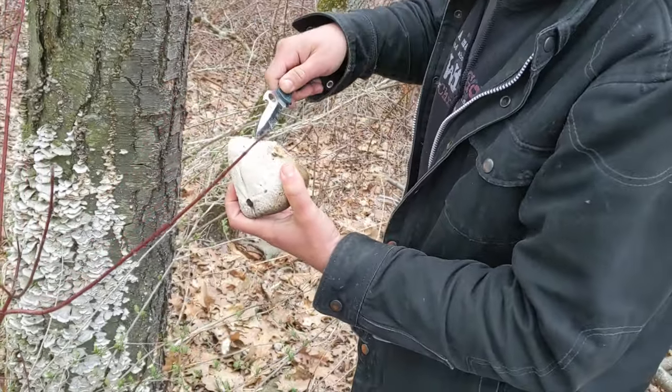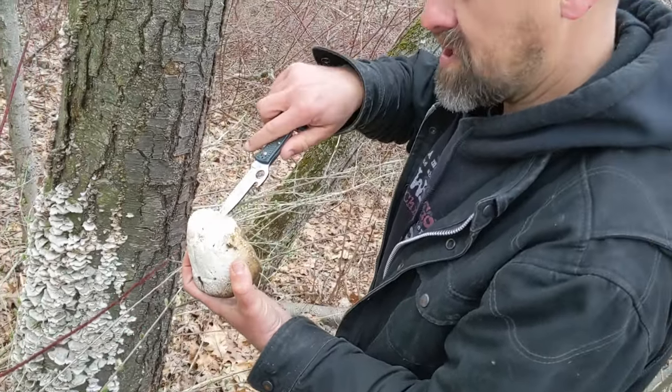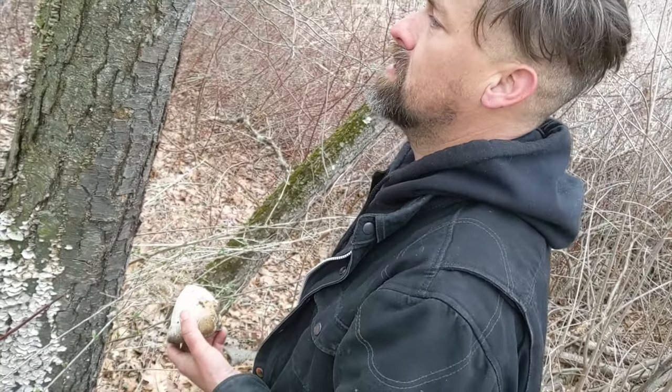The betulinic acid from the tree is actually in this part of the mushroom. So what you can do is this actually causes your body to heal faster, and it's significantly faster when you use this as a bandage in the healing process.